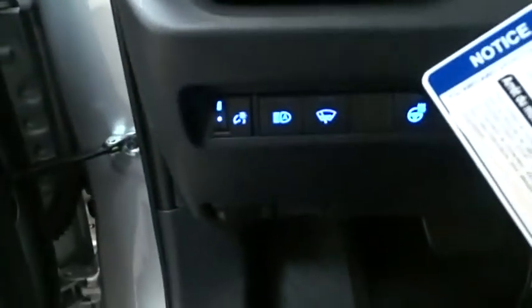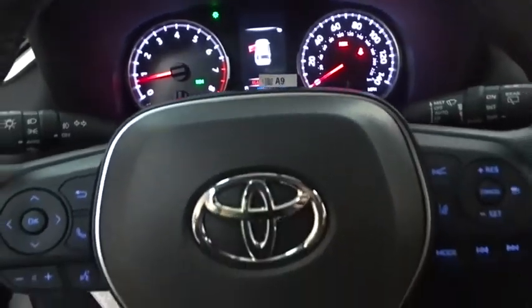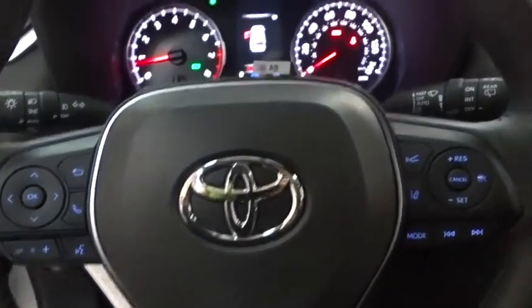Here are some of this vehicle's great options: backup camera, anti-lock braking system, steering wheel audio controls, all-wheel drive, lane departure warning, traction control, stability control, keyless entry, power liftgate, Bluetooth, leather-wrapped steering wheel.